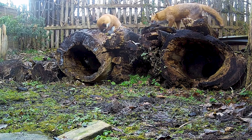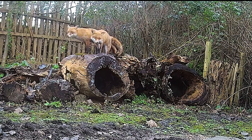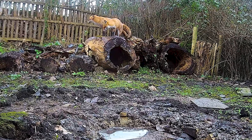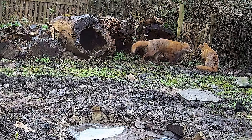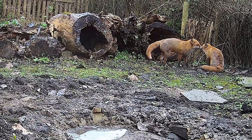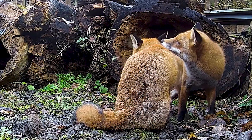It's a male and female, also known as a dog and vixen, and they're having a good look around. They're grooming, which is a sign they're really relaxed here. It's really rare to see this intimate behavior, especially in daylight, because foxes are largely nocturnal.